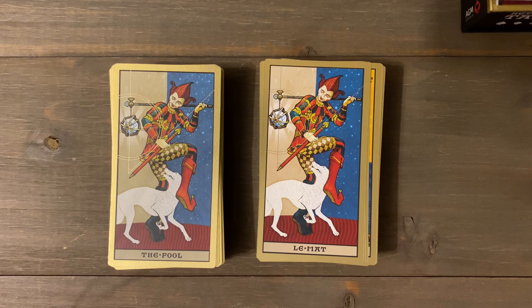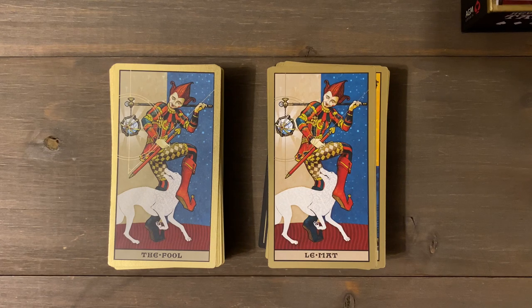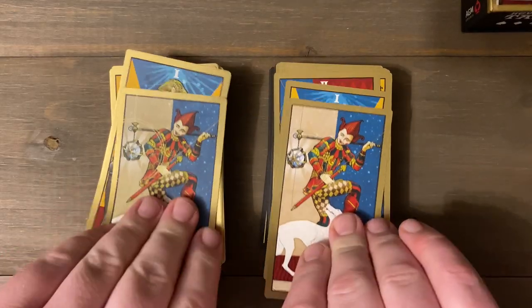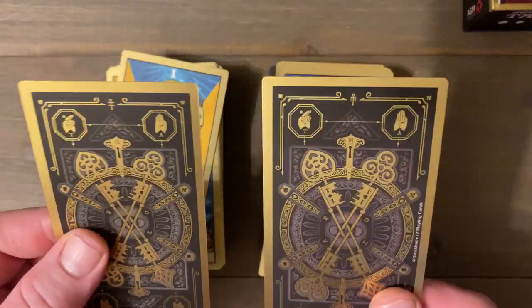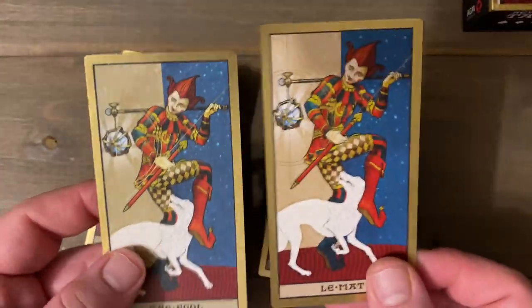I haven't really analyzed these yet — we're going to look at them today. I do know there are a few cards that have been changed or are different between versions, so if I miss something please point it out in the comments. I have a tendency to start talking and not pay attention to the cards. The quality, like I said, is exactly the same — or pretty damn close.